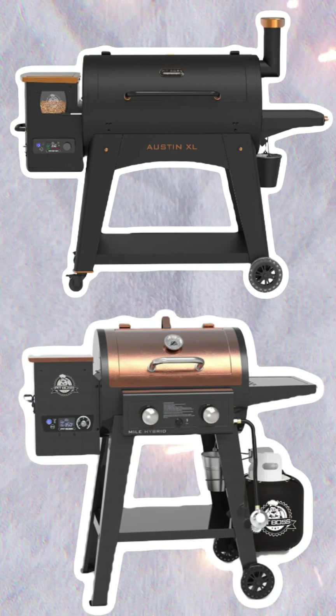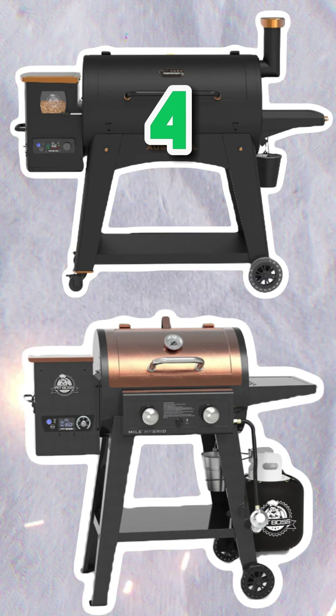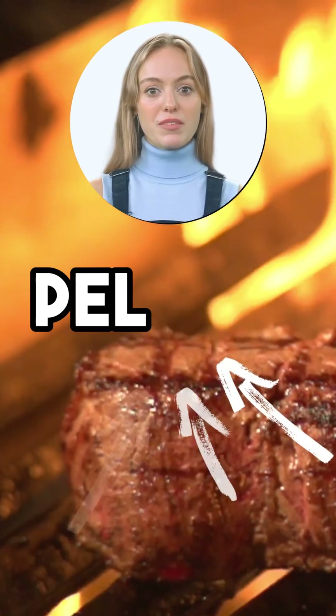Final Scores: It's a score of 4 to the Pit Boss Austin XL Onyx Edition, and a score of 3 to the Mile Hybrid Pellet Gas Combo. To learn more, Google Pell Heat.